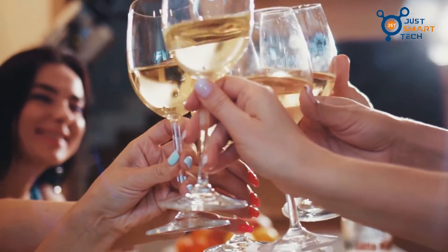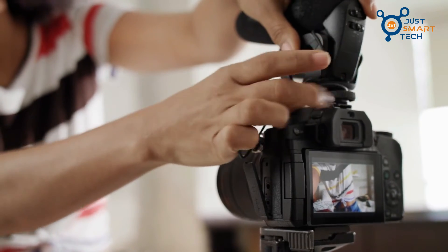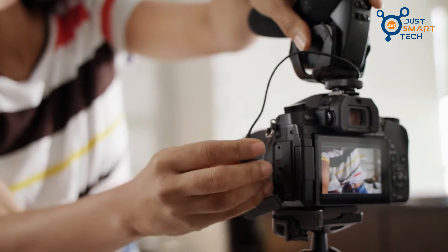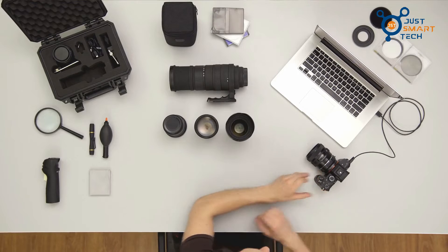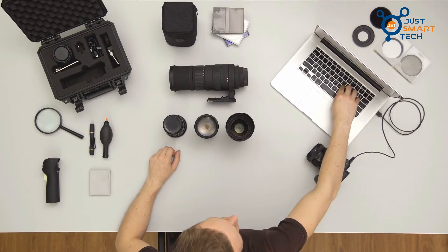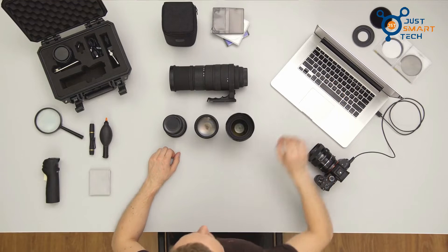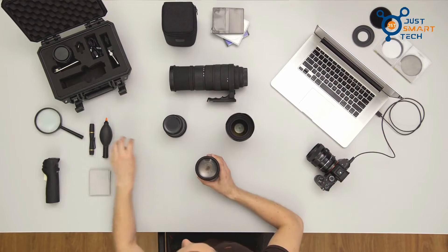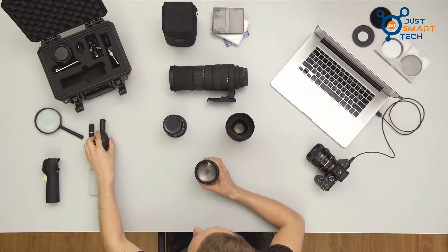Congratulations on starting a filmmaking career — your first short film is around the corner and you are probably already trying to figure out what equipment you'll need to get started. Fortunately, most feature films have many important tools available for young filmmakers, such as camcorders and lights. Still, there are accessories, expendables, and other pieces of gear that you'll want to have on hand or own yourself.